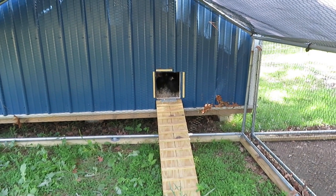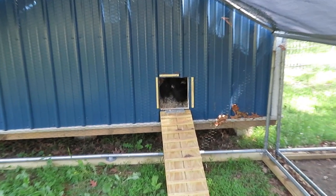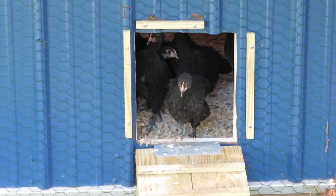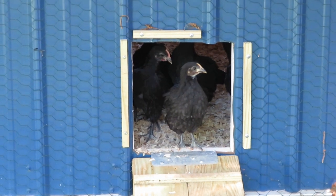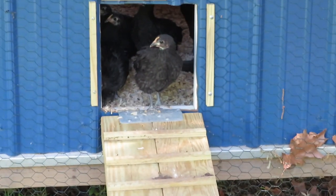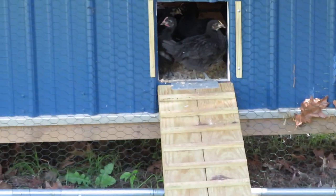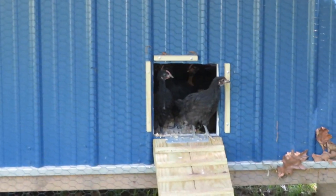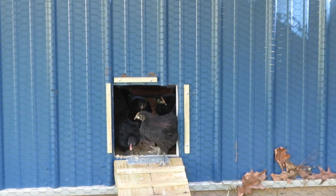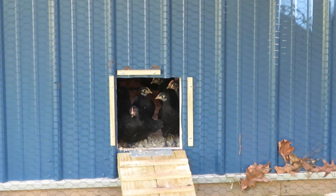Come on, little girl — you can do it! Oh, good girl, you had your head out. Come on little chickie. I'm going to back up here. Oh, she did it! She did it — she was out but now she went back in.